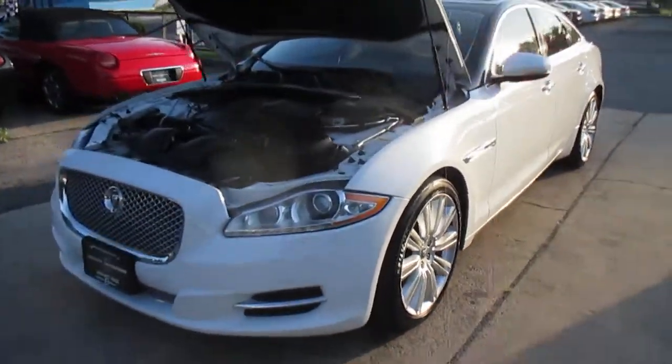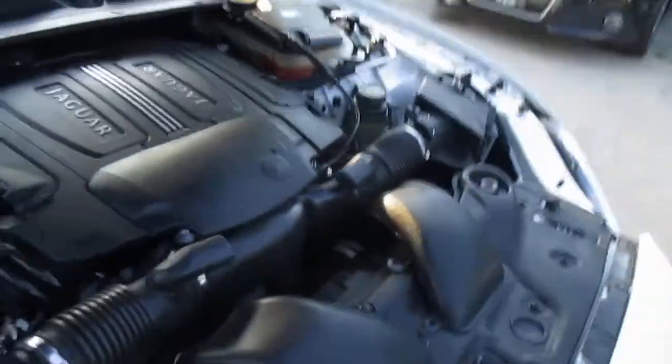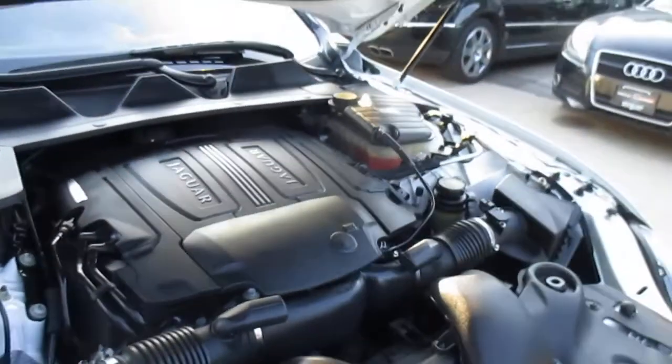This is our video walk around of our 2012 Jaguar XJ Supercharged. This is the right color combination, the right car. Absolutely gorgeous.